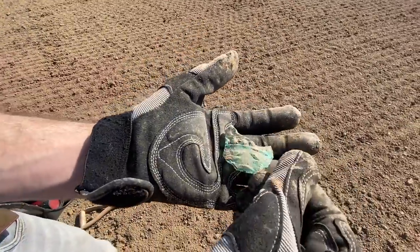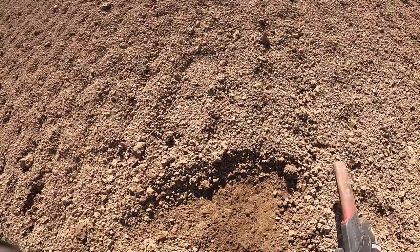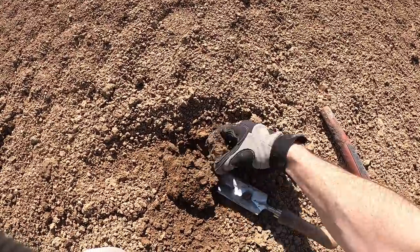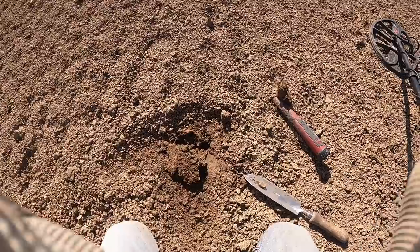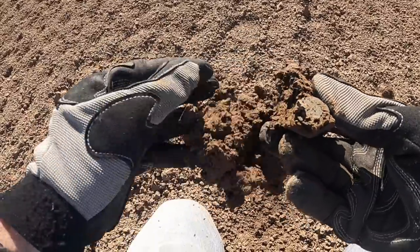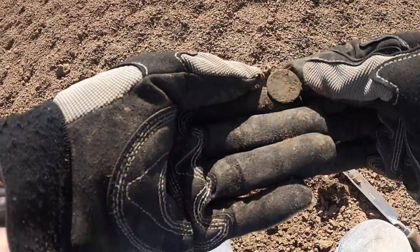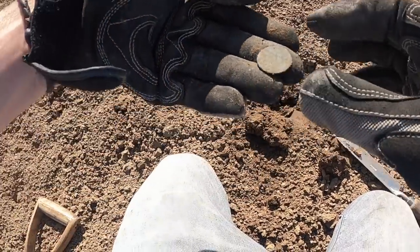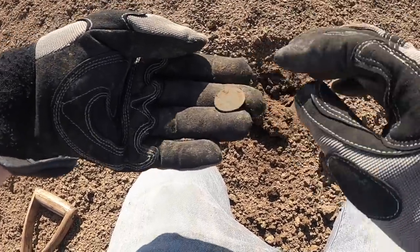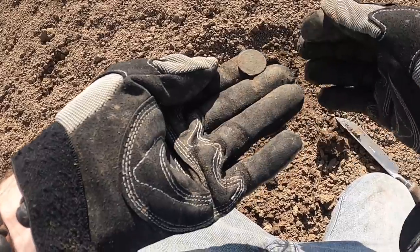Old piece of glass right on the surface there. We got a coin — look at that. First coin of the day. We've got a duit. He's seen better days, but it's a coin from the 1600s to 1700s. Can't get a date on it unfortunately, so we'll keep searching and see if we can find one with more detail.